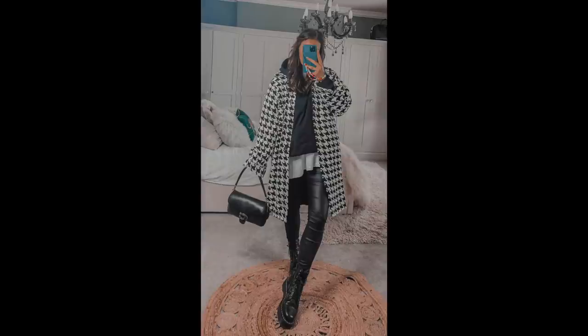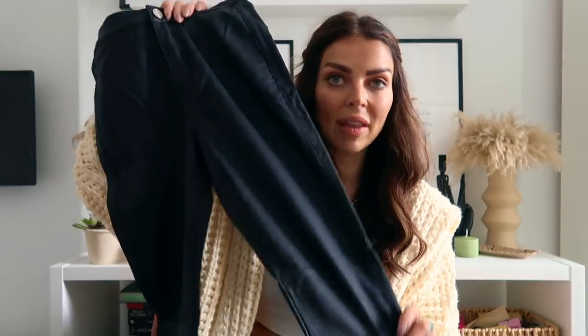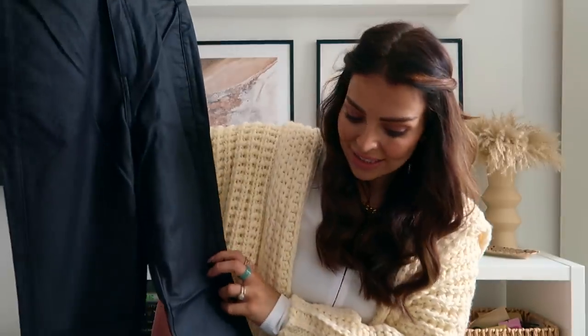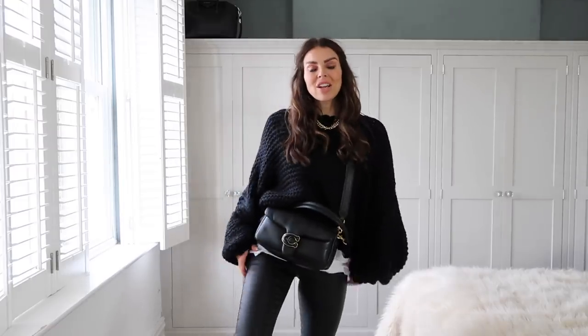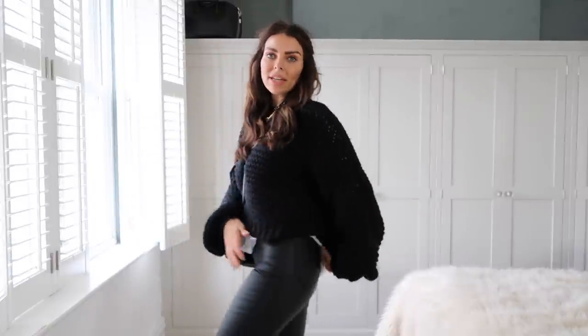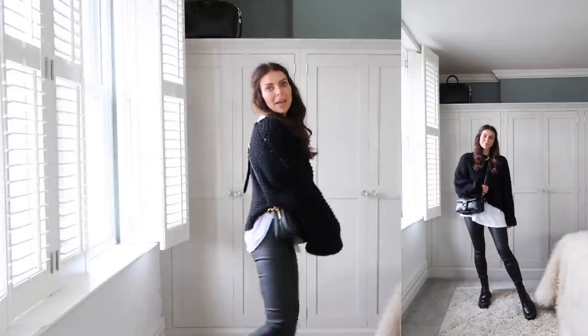I also got a pair that are more of a coated jean — such a good staple for autumn. I wear coated jeans so much with my Doc Marten boots and knitwear. I got a size 6 again because I don't want them too big. These are a really nice high-waisted fit, not too tight at all. I'd recommend sizing down on these actually — they're still a little loose on me. But I just love them. Such a nice fit on the legs, and these are going to be a real staple in my autumn wardrobe.